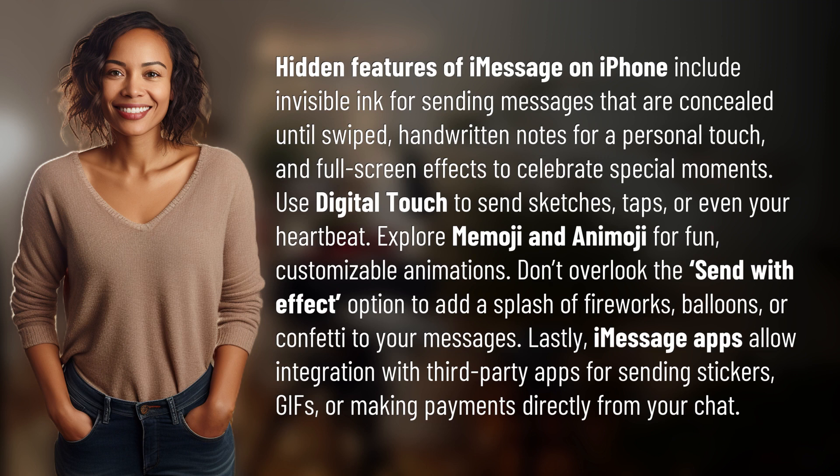Use Digital Touch to send sketches, taps, or even your heartbeat. Explore Memoji and Animoji for fun, customizable animations.